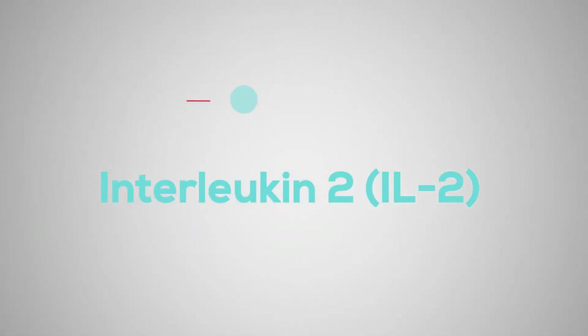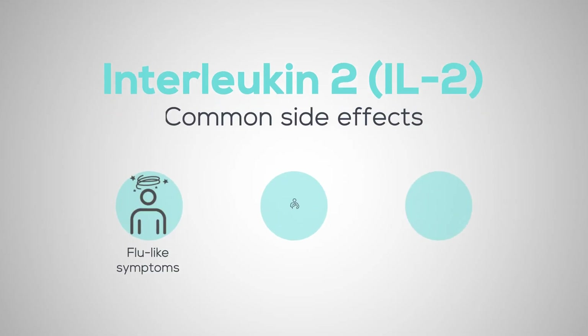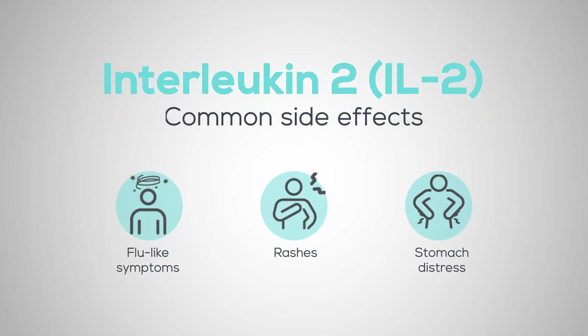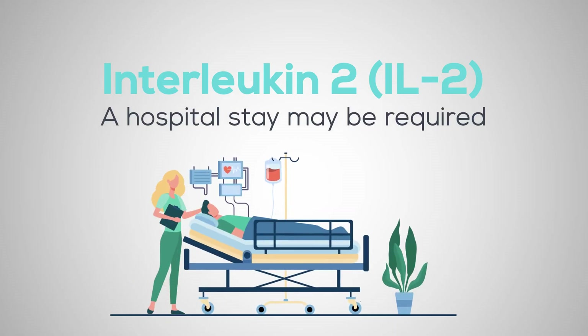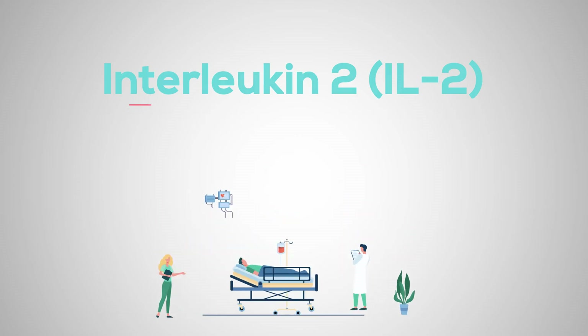Interleukin-2, or IL-2, is used to treat advanced melanoma or kidney cancer. Common side effects include flu-like symptoms, rashes, and stomach distress. When given in high doses, IL-2 can cause serious side effects, and a hospital stay may be required for close monitoring.